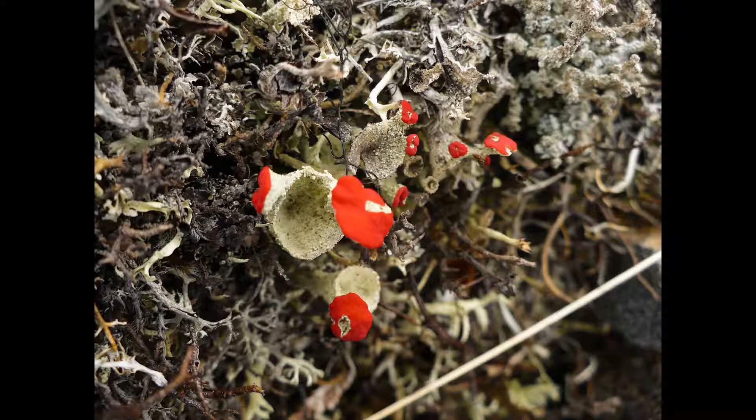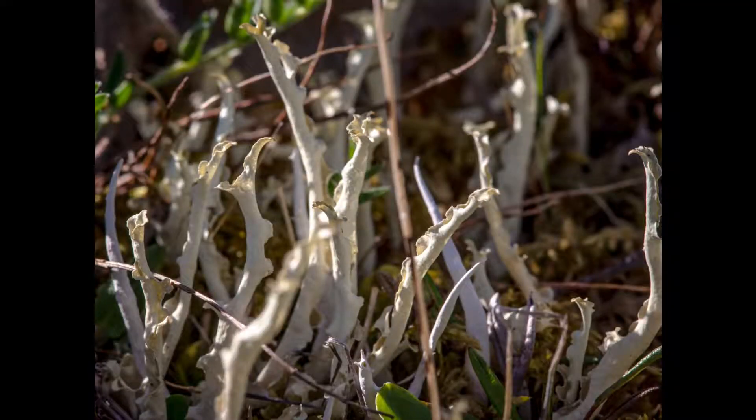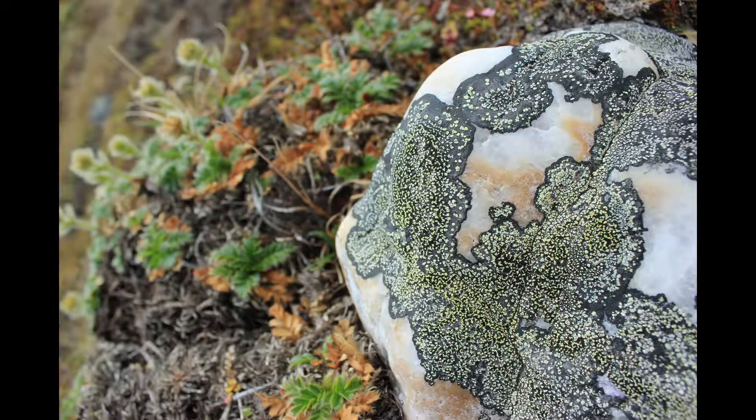There are over 350 types of lichens found here, including Cladonia, or reindeer lichen, Cladonia, and bright Xanthoria.